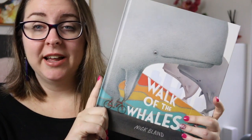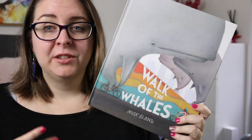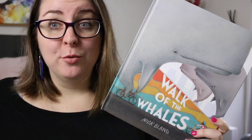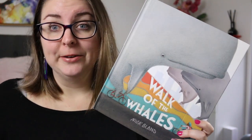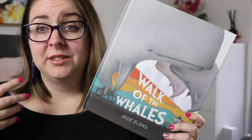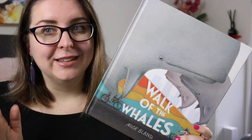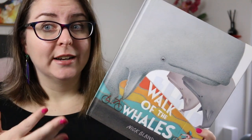Then there is Walk of the Whales by Nick Bland. This was shortlisted last year for the CBCA Awards. In this one the story starts off when the whales all walk out of the ocean and start living on the land. People are amazed initially, but then the realities of whales living on the land becomes really problematic. People continue to think it's a problem until one girl actually goes up to the whales and asks them why they originally left the ocean — and they left because humans were treating it like a dumping ground.